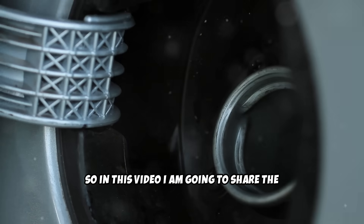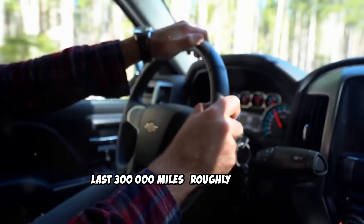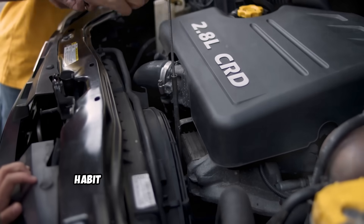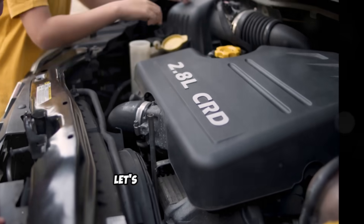In this video, I am going to share the 7 habits that will make your diesel last 300,000 miles, roughly 480,000 kilometers, and more. Make sure you watch till the end, because habit number 5 alone will save you from the most expensive diesel repair. Let's get started.